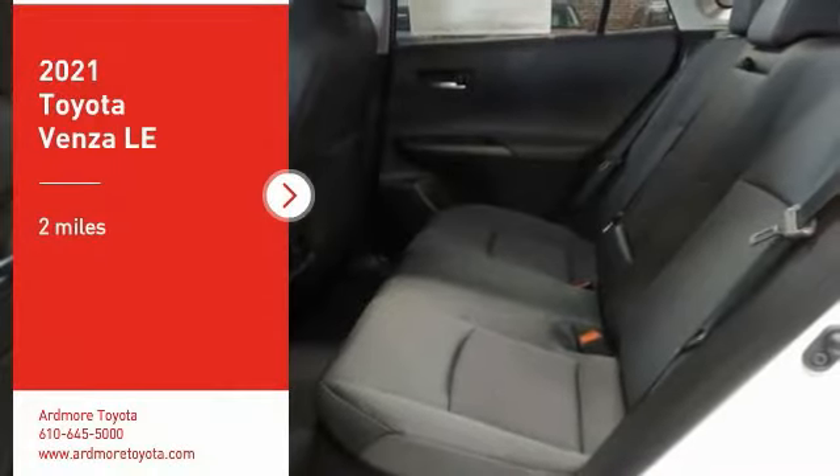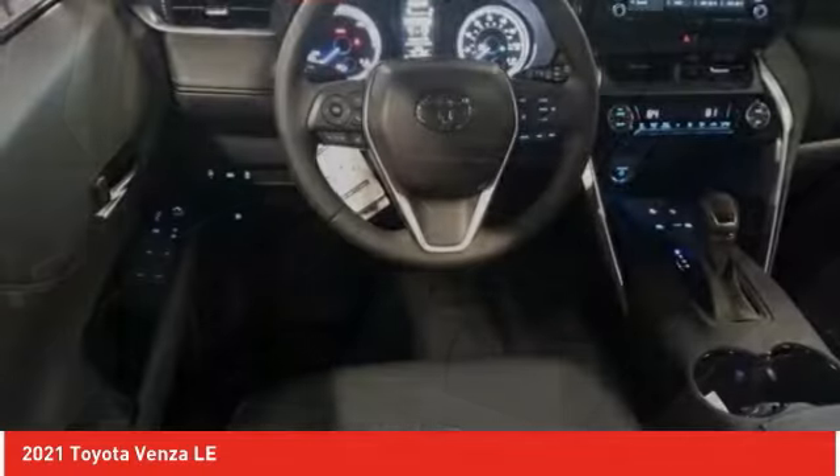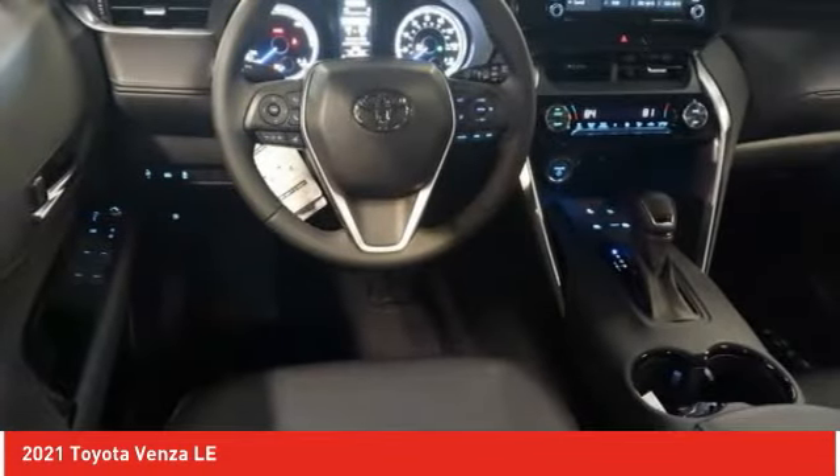Come test drive the 2021 Venza. Toyota Venza blends the attributes of a crossover SUV with those of a wagon.